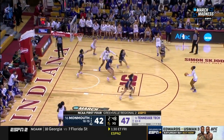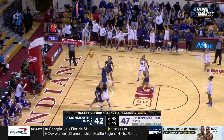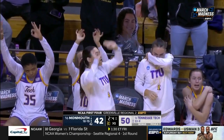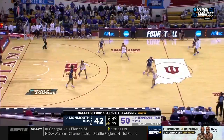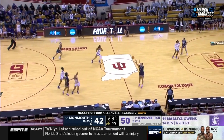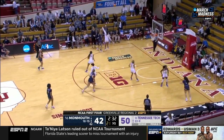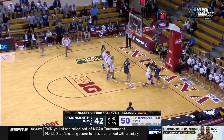Monmouth within five. Owens from the top of the key for the answer — and she knew it was going in, already celebrating before it went through the net. Owens, the leading scorer on the year for Tennessee Tech — four of six from three-point range. That's her first three-pointer of the second half.